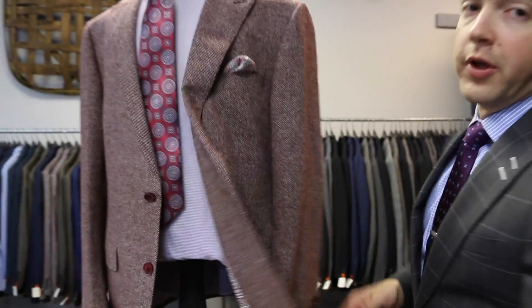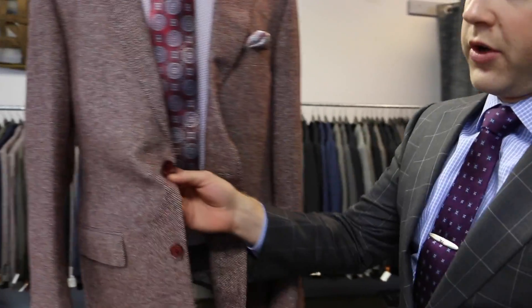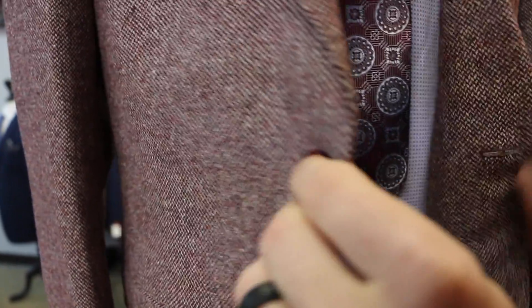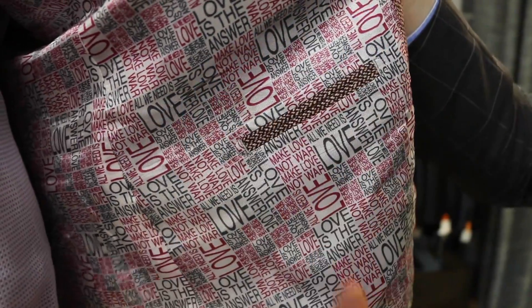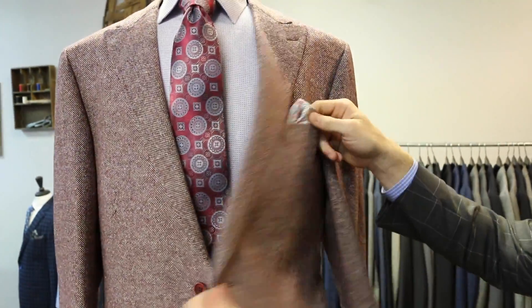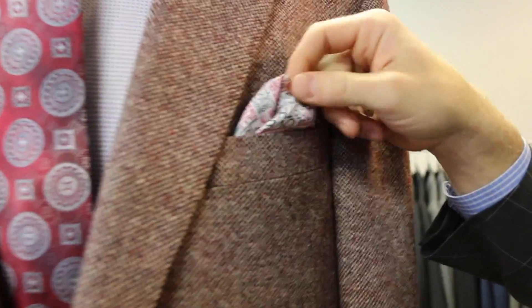I'm going to go through some of the cool bells and whistles you can put on it. So you always get to choose your button type — some nice horn buttons, we've got a lot of good options. You're always going to get to choose the lining and the pocket types. I can even put an iPad pocket here if you're the type of guy that wants to carry an iPad in his jacket. Whatever we put in the lining is always going to be inside the pocket lining so you can always pull it out.